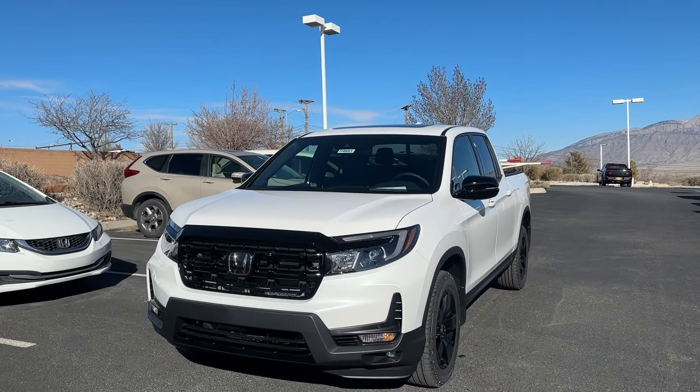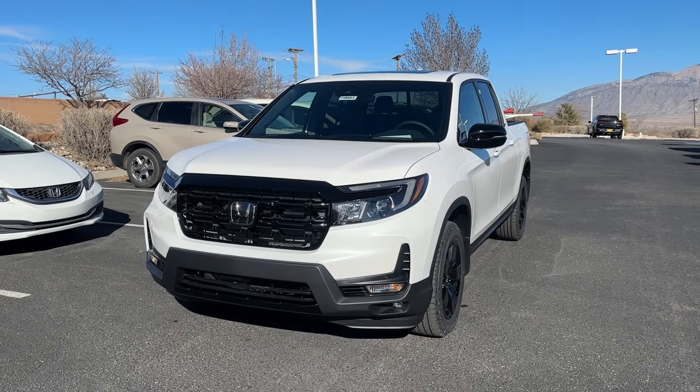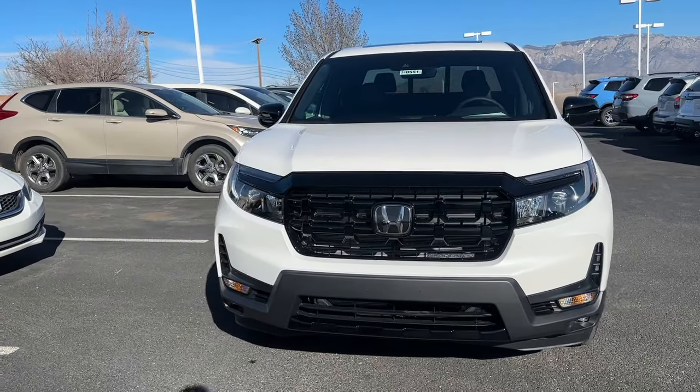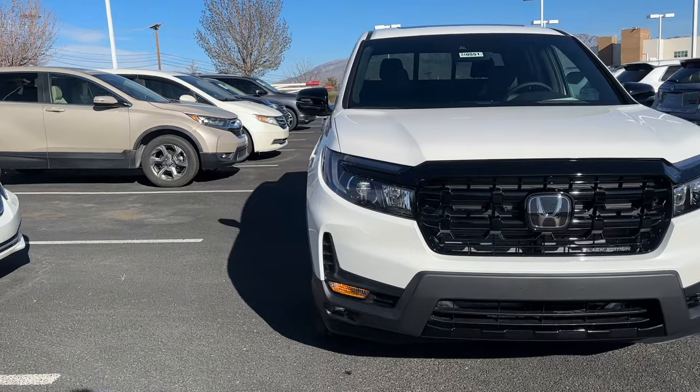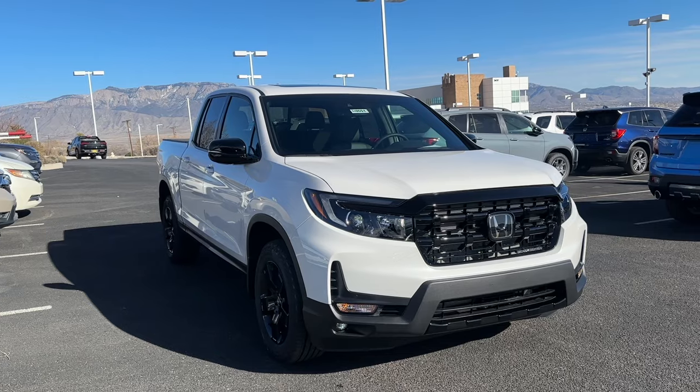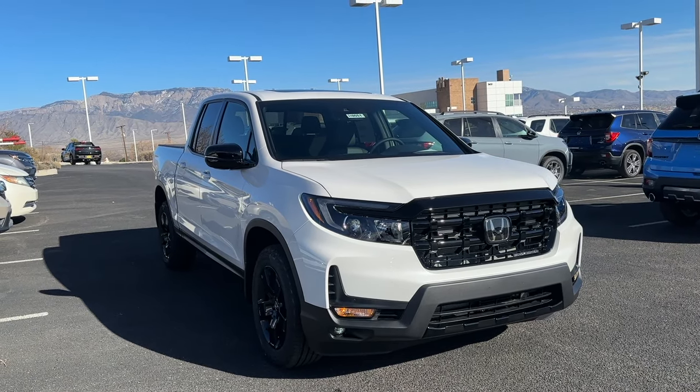Welcome back to another video. Today we have a 2024 Honda Ridgeline Black Edition in Platinum White Pearl. Honda refreshed the Ridgeline for '24 and there are some outside and inside changes you may or may not like.